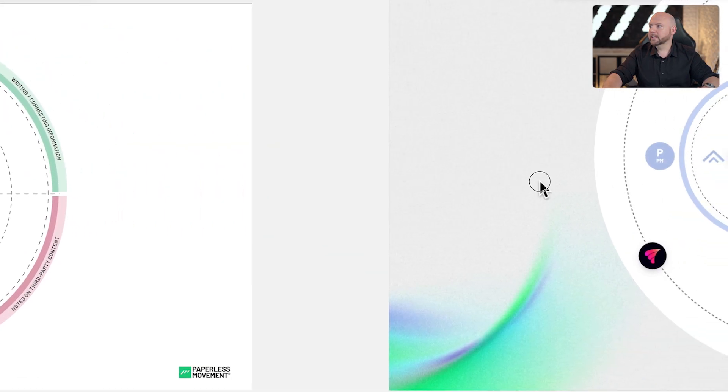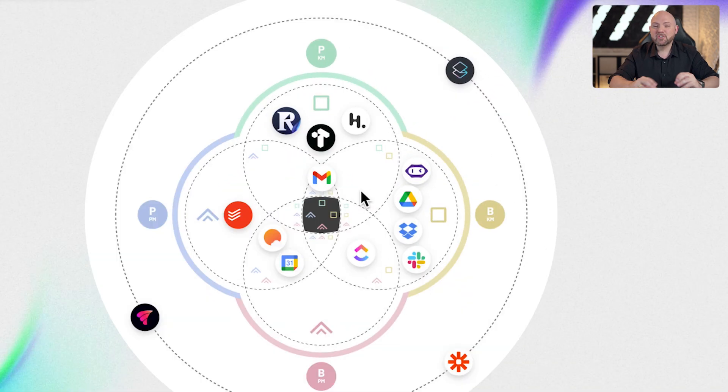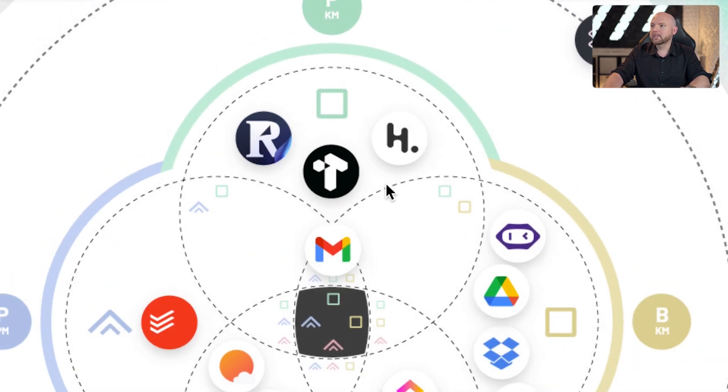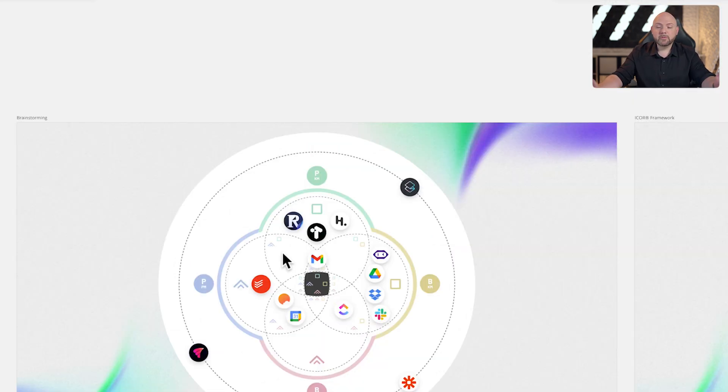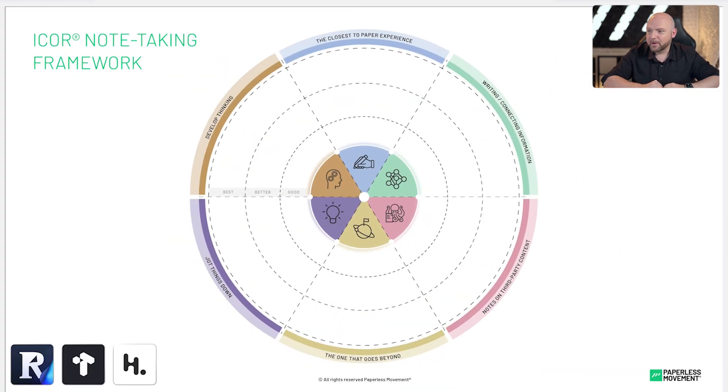In another recent video, I talked about the PKM tools that we use on the IKORN framework. That shows all the tools you use in your productivity system holistically, differentiating between personal and business work, knowledge management and project management. We talked about these three tools: Reader, the Read Later app from Readwise, Tana, and Heptabase. Let's dive into the IKORN note-taking framework and lay out the tools there, so you will understand perfectly why we need all these tools in combination.